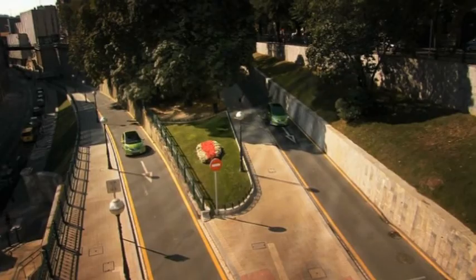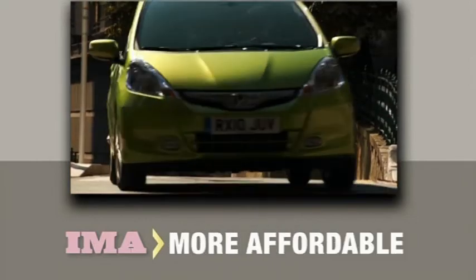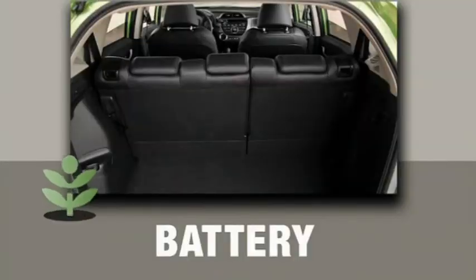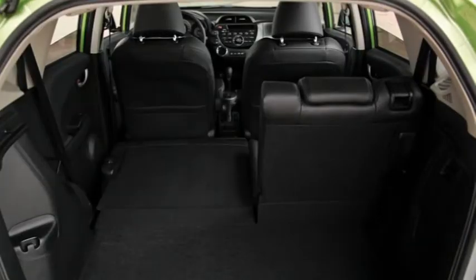A big benefit of a parallel hybrid is that it's more compact, lighter and more affordable than other systems. In the Jazz Hybrid, for example, the battery pack is hidden under the boot floor, so the luggage space and famous magic seats are unaffected.